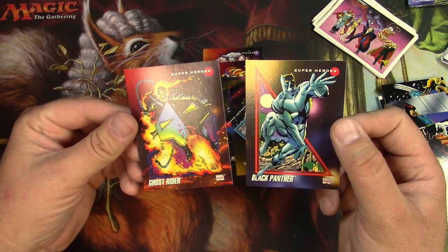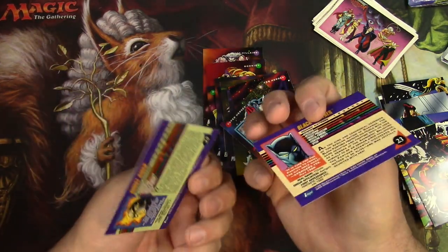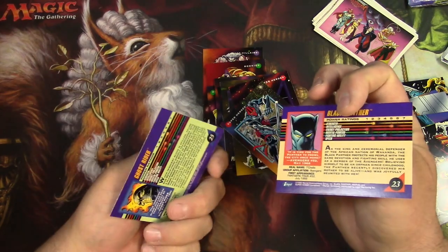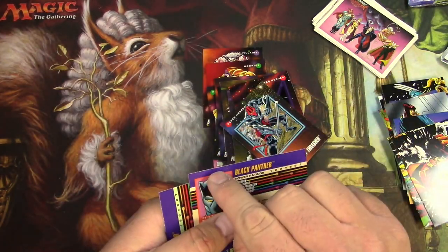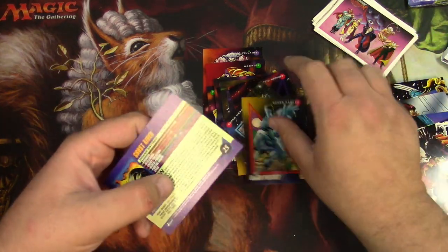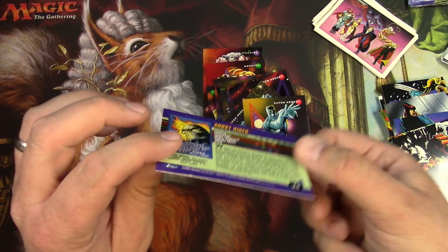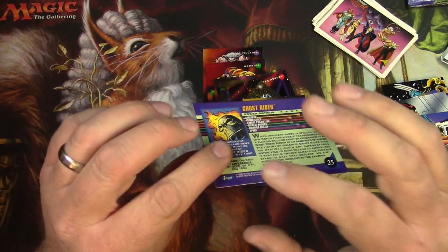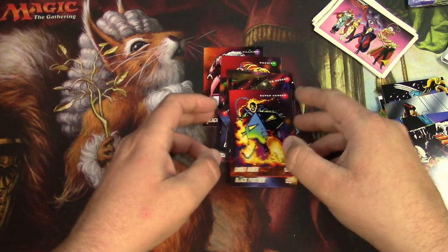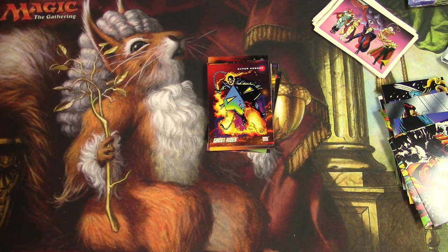They're key characters, so maybe they would be worth sending in for grading. But there are little chippies from the cutting process, so this is already down to like PSA 8. Not even worth it — look at this, there are little bits sticking off of there. So I will probably not be participating in that, but those are my two cents on Marvel cards right now.